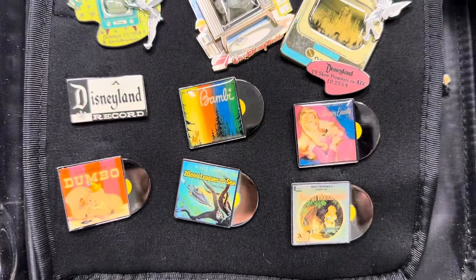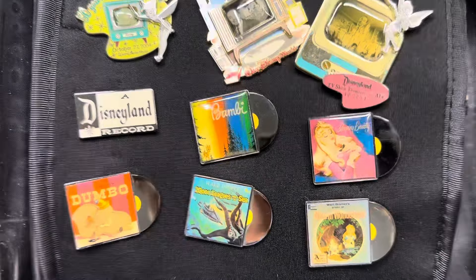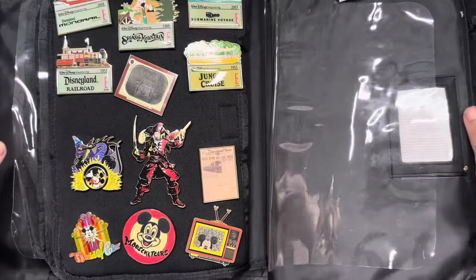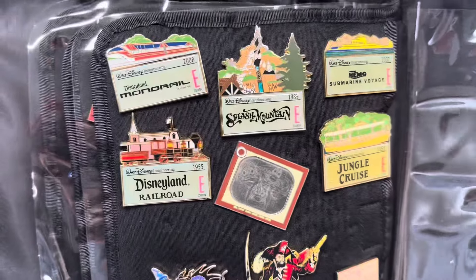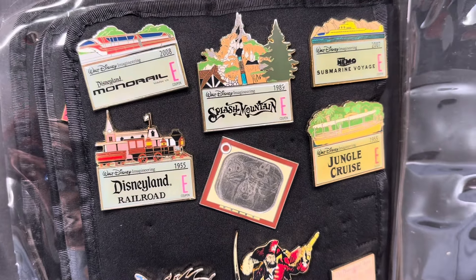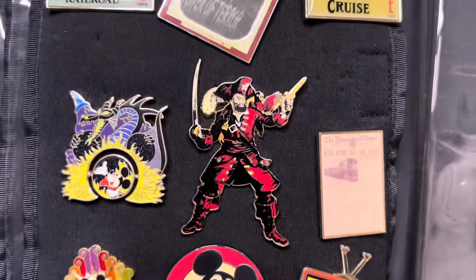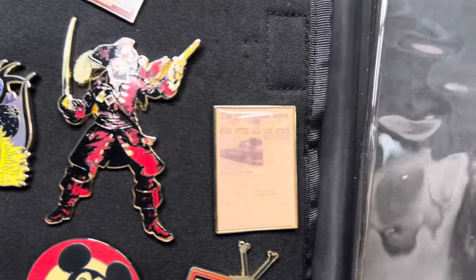Let's flip to the next page — look at that, there is more 50th Disneyland, all with the old iconic Disneyland logo. We did not have all of them. I thought we did — I didn't realize how many there were in this set. They made a lot. Did they make 50? That'd be a lot of pins. But this is a really cool Haunted Mansion.